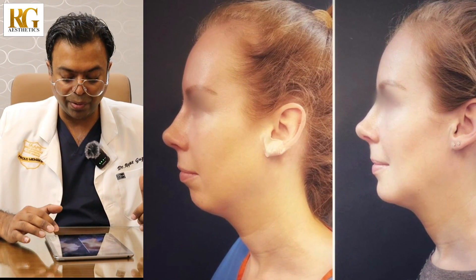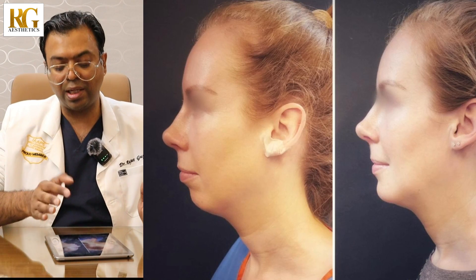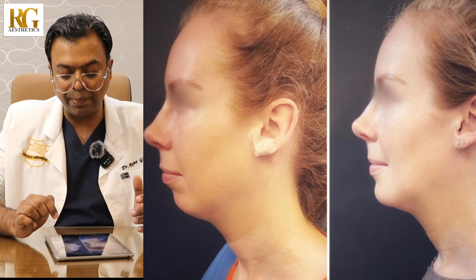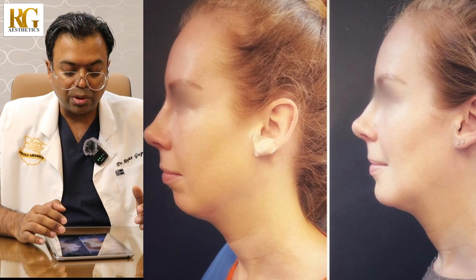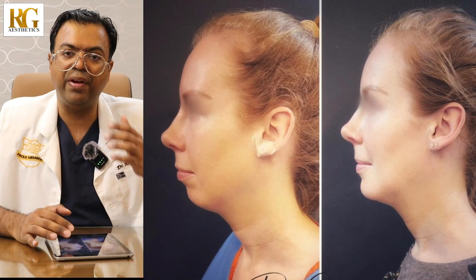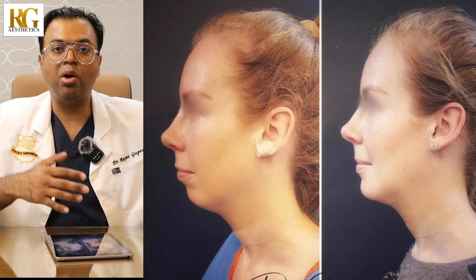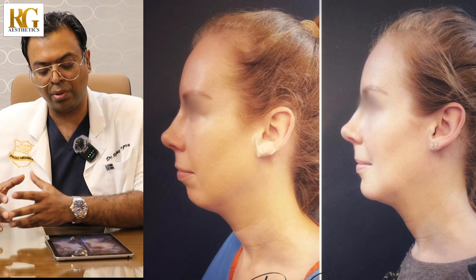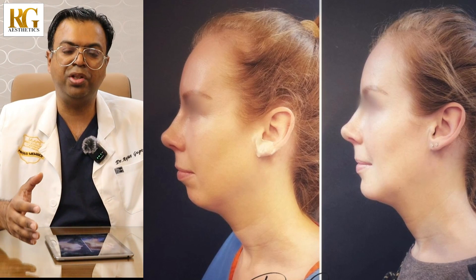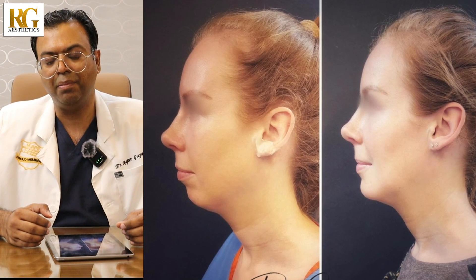From the profile view as well, you can see that the chin has been brought out just two millimeters behind the lower lip line. That's what good assessment of the face means. She did not come to me asking for chin augmentation — she just came saying, 'Doc, what can we do to enhance my looks?' I'm sure you can appreciate the changes. She's ecstatic, and so am I. That's what precise assessment of the face means.